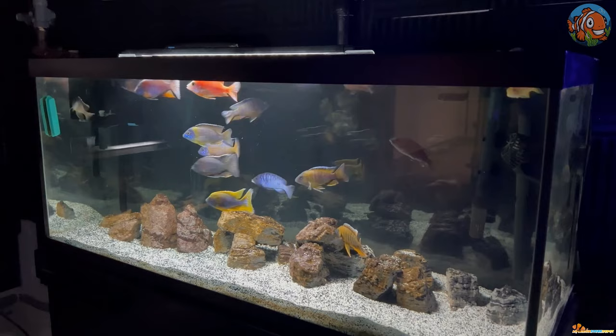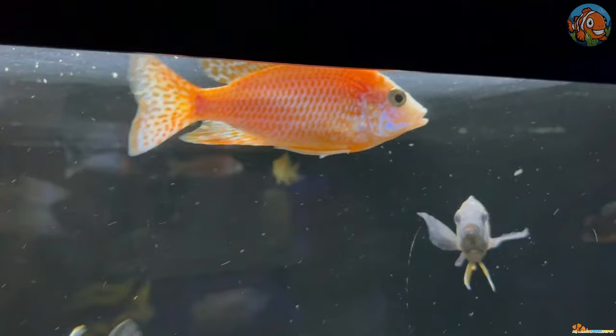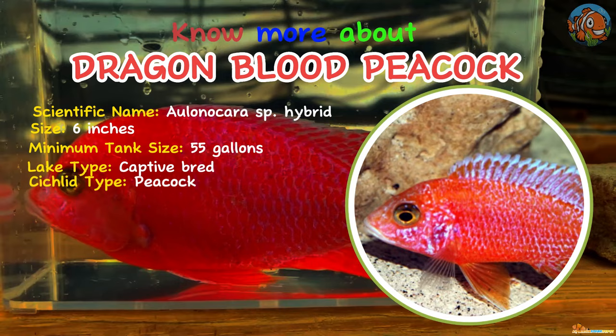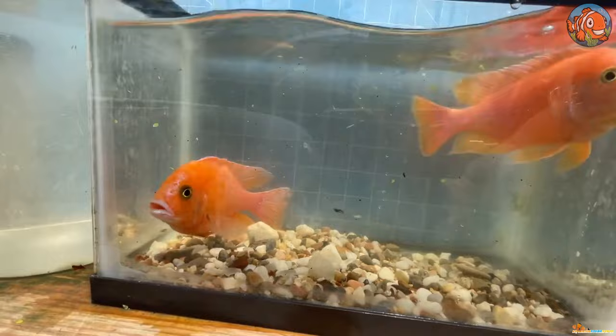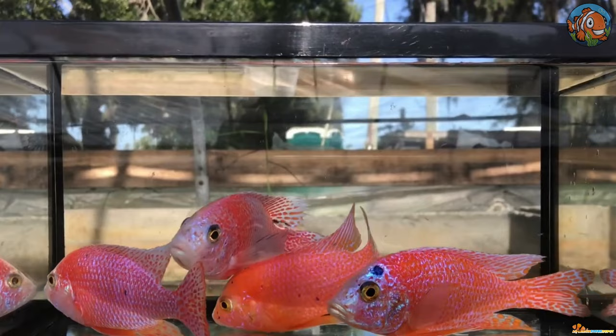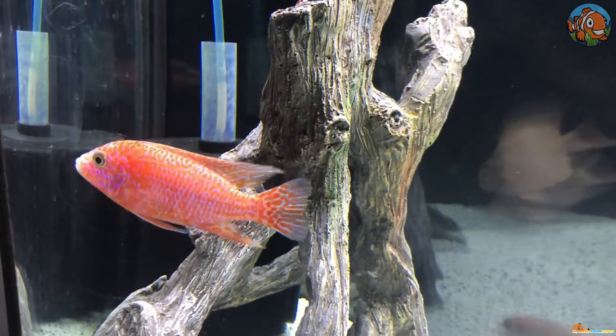Meet the Dragon Blood Peacock. The looks of the Dragon Blood Peacock are genuinely magical and legendary. These fish, sometimes known as fire cichlids, are typically found in bright pink to red hues. The head and fins frequently have lighter shades, ranging from pale blue to white. Despite being quite aggressive, they may be kept in an organized community of African cichlids. The Dragon Blood will comb over the sand for food, just like other peacocks do.